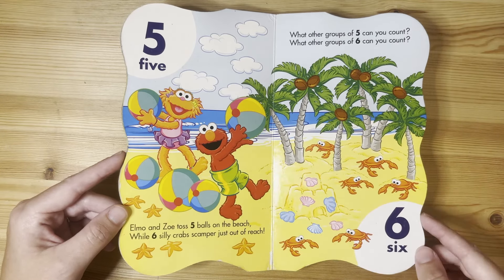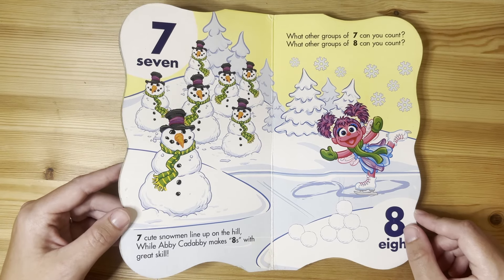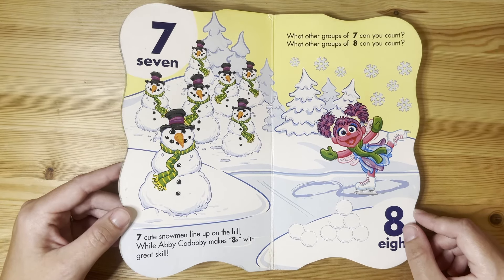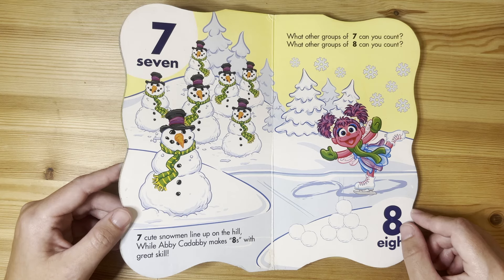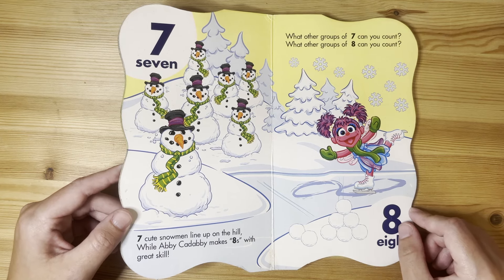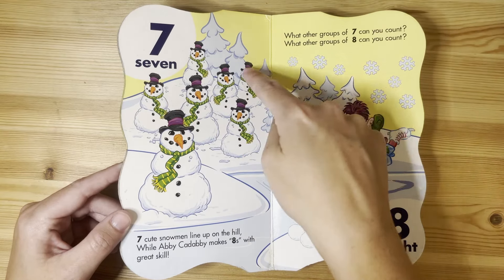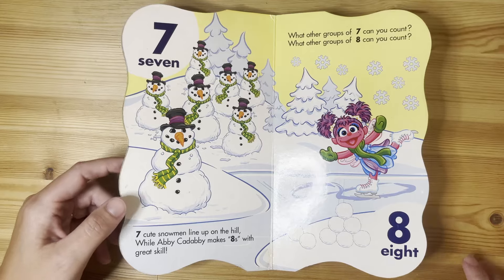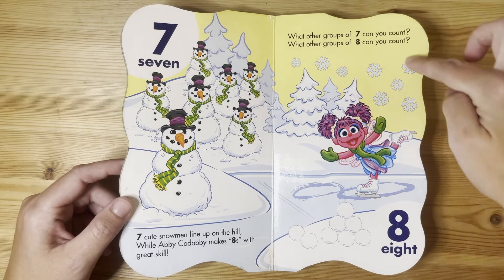Seven. Seven cute snowmen line up on the hill while Abby Cadabby makes eights with great skill. What other groups of seven can you count? What other groups of eight can you count? I see seven hats on the snowman and I see eight snowflakes.